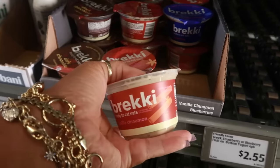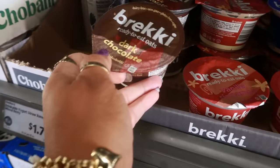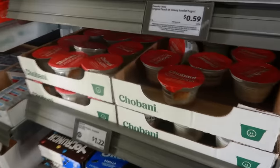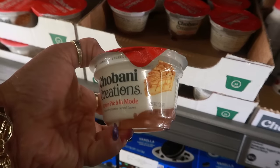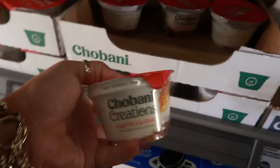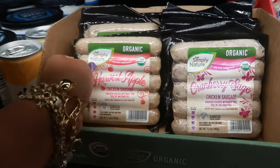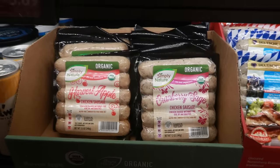Here's some ready-to-eat oats — vanilla cinnamon, dark chocolate, and blueberries — and these are $2.55. Over here we have some Chobani Creations — $1.22 — in apple pie a la mode, and that is the only flavor that I see. Here's some organic harvest apple chicken sausage — that might be good — $4.99. Or you can get cranberry sage, and there's five sausages in each pack.